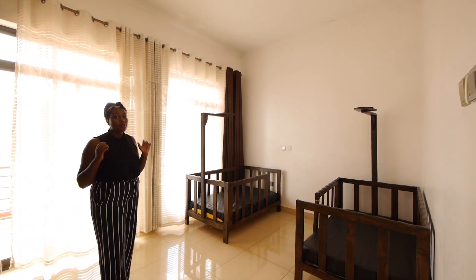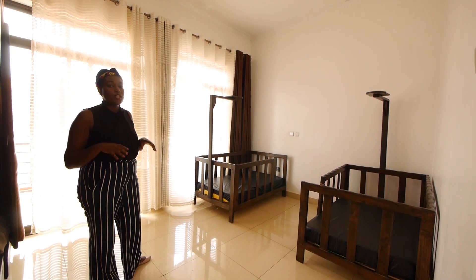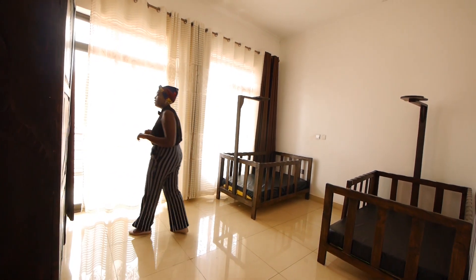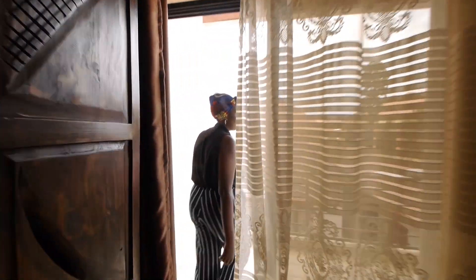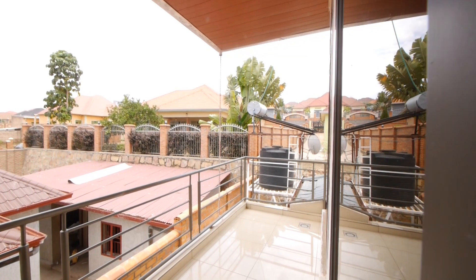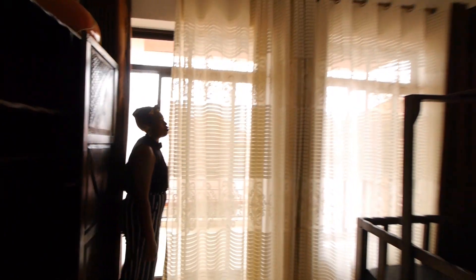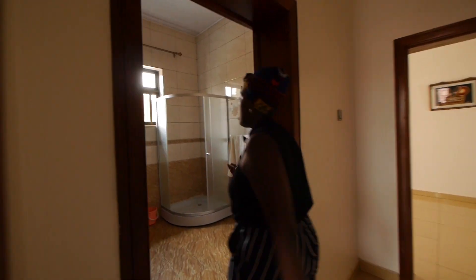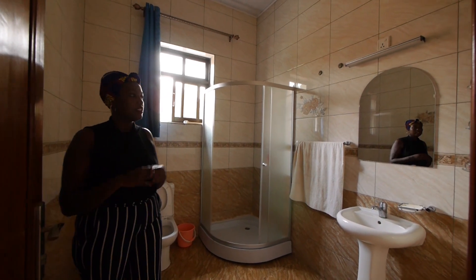All the bedrooms are the same, but since it's a property for sale, we thought it's important to show you everything. At the moment, the owner is using it as the children's room. It has a balcony of its own. As you can see, there are so many houses in the neighbourhood — it's a really good family neighbourhood. This bedroom has its own bathroom as well, with a shower and toilet.